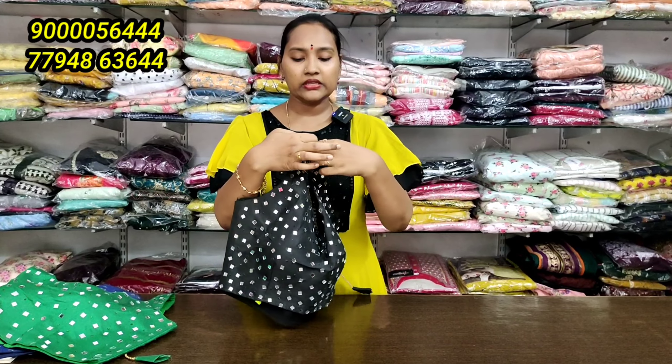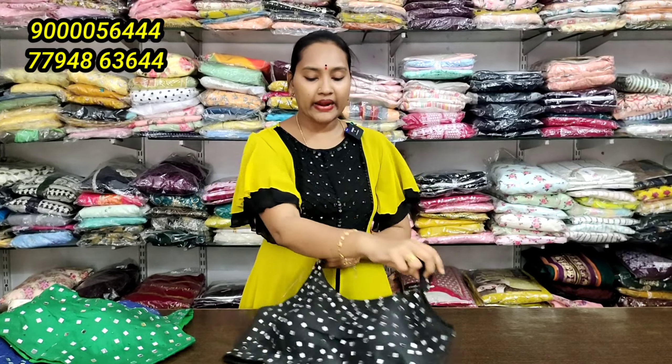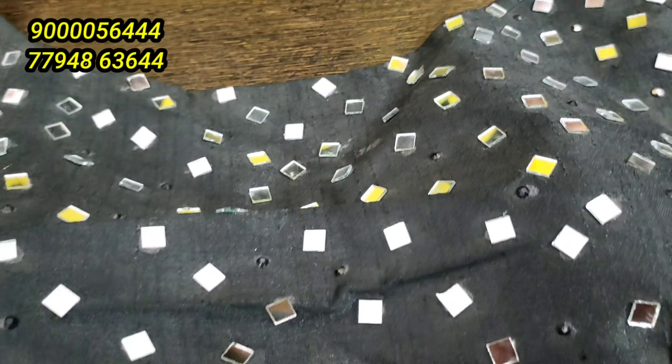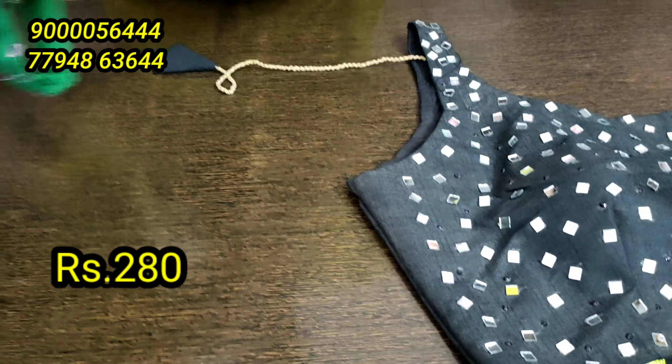This is a sleeveless blouse — it is a real mirrored blouse. Only price 280 rupees. It is already 380, so I have the offer price for you directly. Only 4 colors are available — only 280 rupees. So I have the offer for you, and you have the color combination.